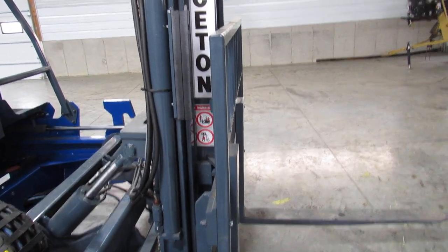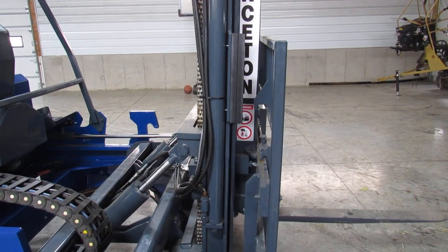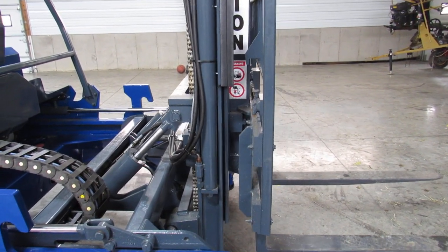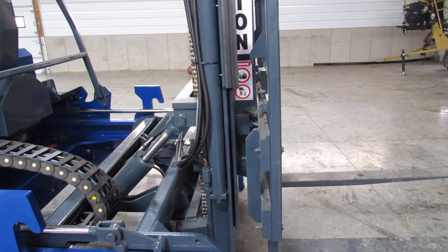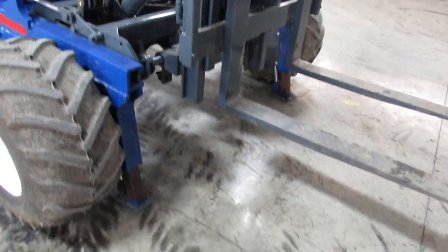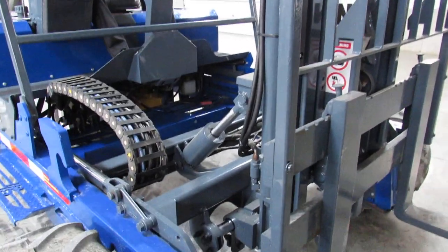So you don't have to turn your truck or trailer around. Now we have the mast going up and down. We have tilt. Side shift. We also have outriggers. And we'll show you the mast going in and out.